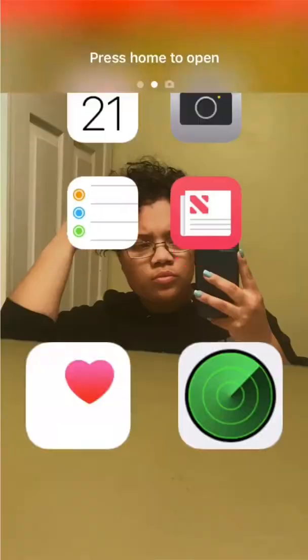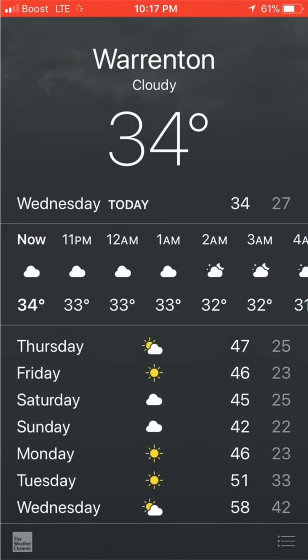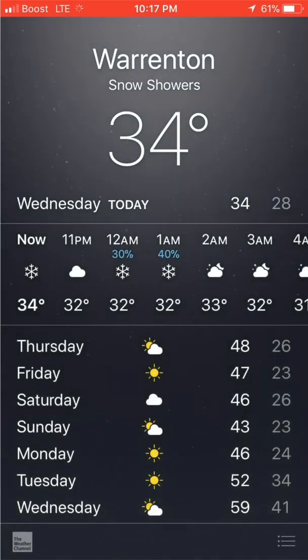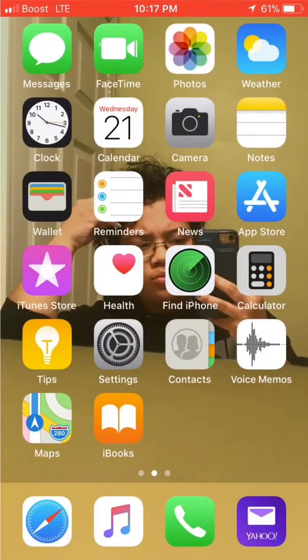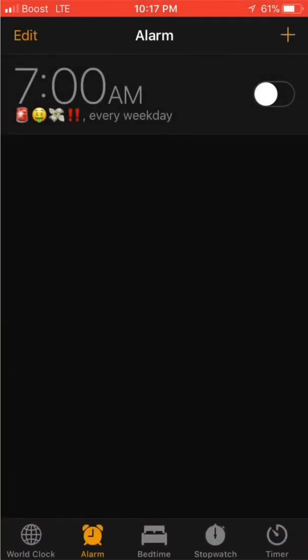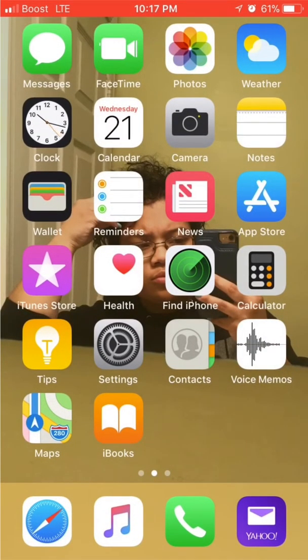First, on my lock screen I have a picture of the Coney Island beach. Then you'll see I have Messages, FaceTime, Photos, and Weather. Right now it is currently snowing, a little bit of snow, 34 degrees outside in my area. Then I have my Clock — I have to set an alarm every week for seven o'clock because that's what time I have to be up in the morning. Then my Calendar, Camera, and Notes.